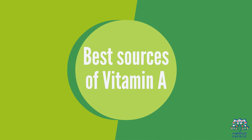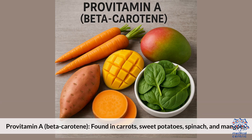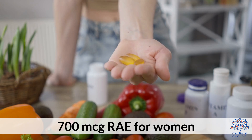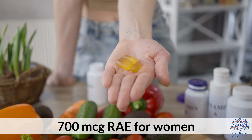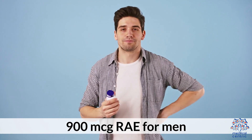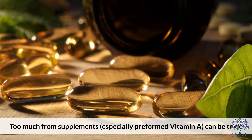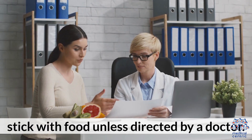Best Sources of Vitamin A: Preformed Vitamin A (Retinol) is found in liver, eggs, and dairy. Pro-Vitamin A (Beta-carotene) is found in carrots, sweet potatoes, spinach, and mangoes. Daily needs are 700 micrograms RAE for women and 900 micrograms RAE for men. Too much from supplements, especially preformed vitamin A, can be toxic — stick with food unless directed by a doctor.